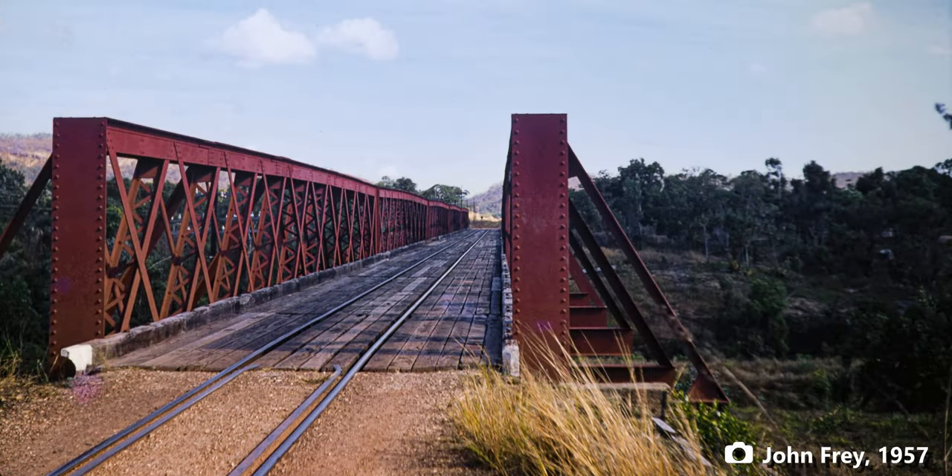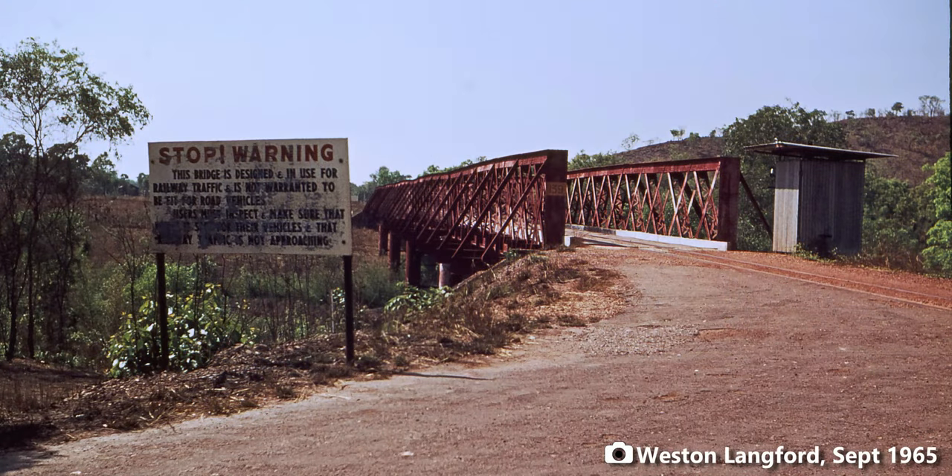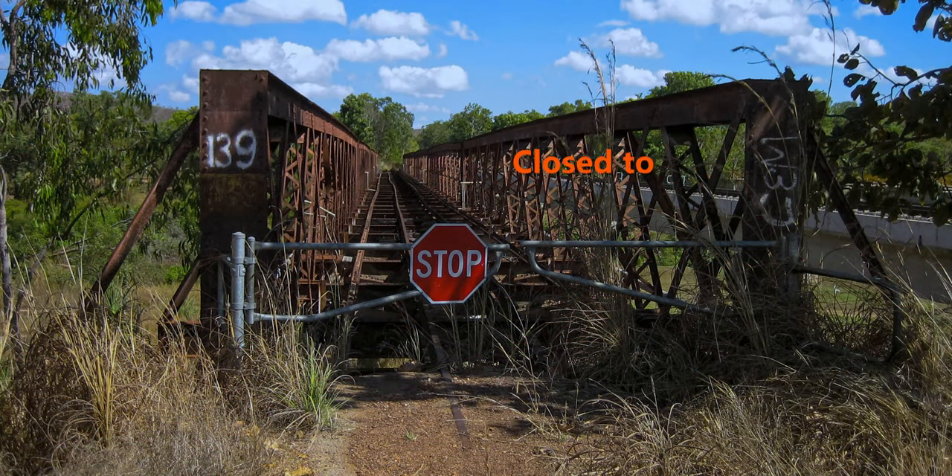During World War II, wooden decking was added so that road vehicles could use the bridge during the wet season when the low-level bridge became impassable. The road decking was improved again in 1952 and continued to be used as a road bridge during the wet season until 1980, four years after the railway closed.